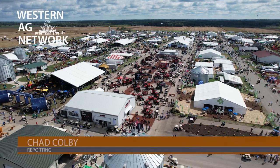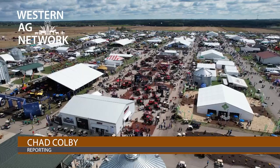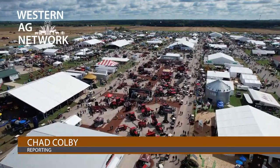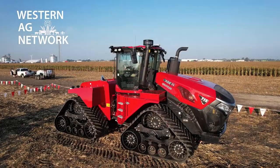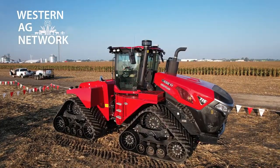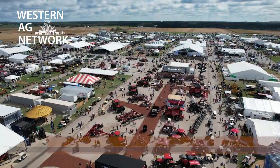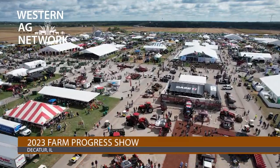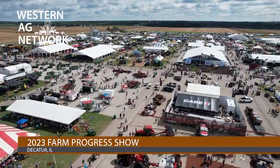This past week in Decatur, Illinois, the site of the 2023 Farm Progress Show, there was a lot of great new technology on display, some for the very first time. Case IH had their new Steiger, John Deere had some new balers — I could go on and on about all this great new equipment.